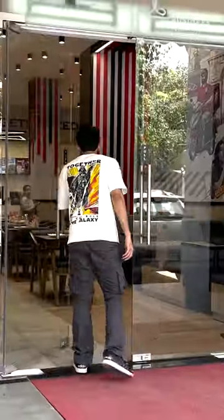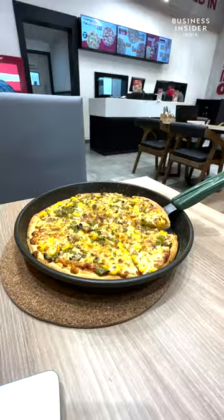I have come down to Pizza Hut's new store today because they have combined AI with pizzas. Here are two things that I love. Let's check it out.